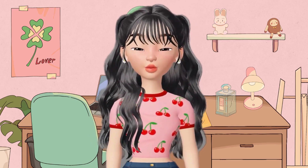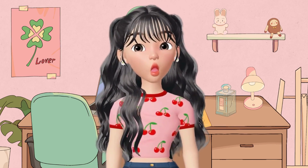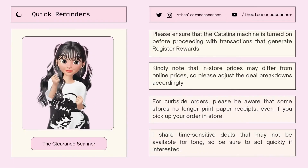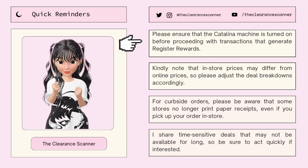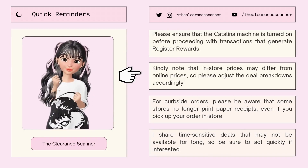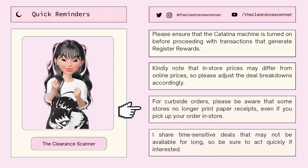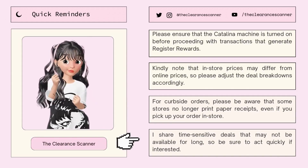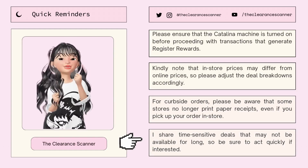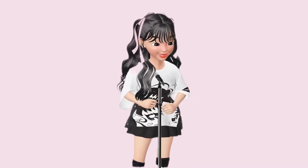And there you have it, folks — that's how you can score some fantastic deals at Walgreens. Make sure to follow me for more deals like this in the future, and as always, thank you for tuning in. Before this video ends, here are some quick reminders: ensure the Catalina machine is turned on before transactions that generate register rewards; note that in-store prices may differ from online prices, so adjust breakdowns accordingly; for curbside orders, be aware some stores no longer print paper receipts. I share time-sensitive deals that may not be available for long, so act quickly if interested. Keep hustling, and until next time — bye!